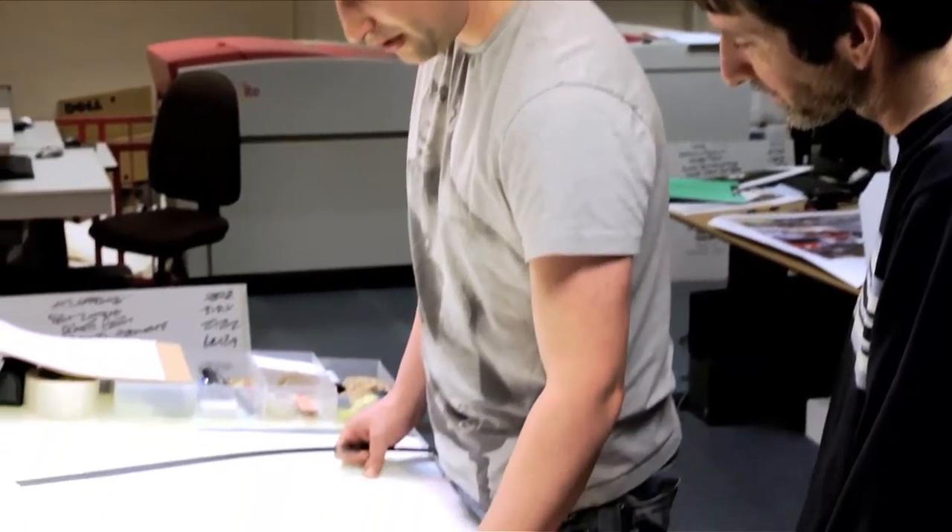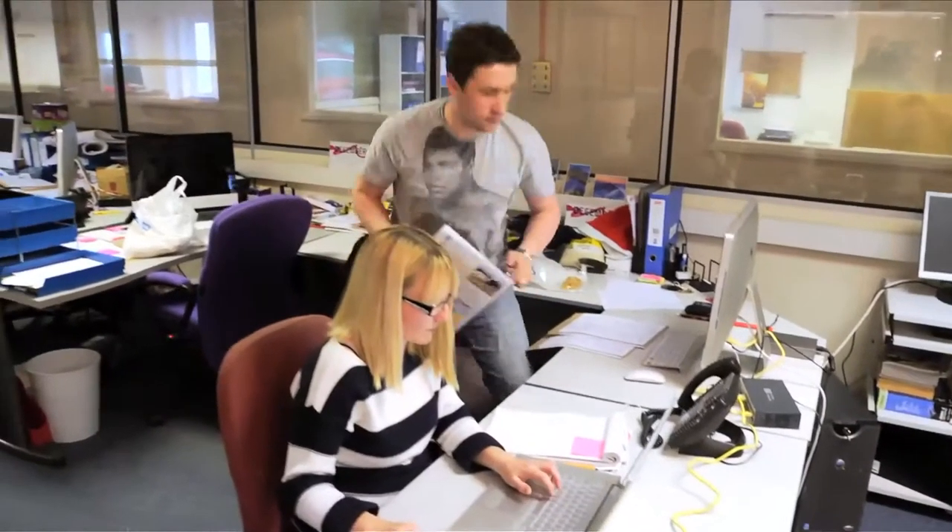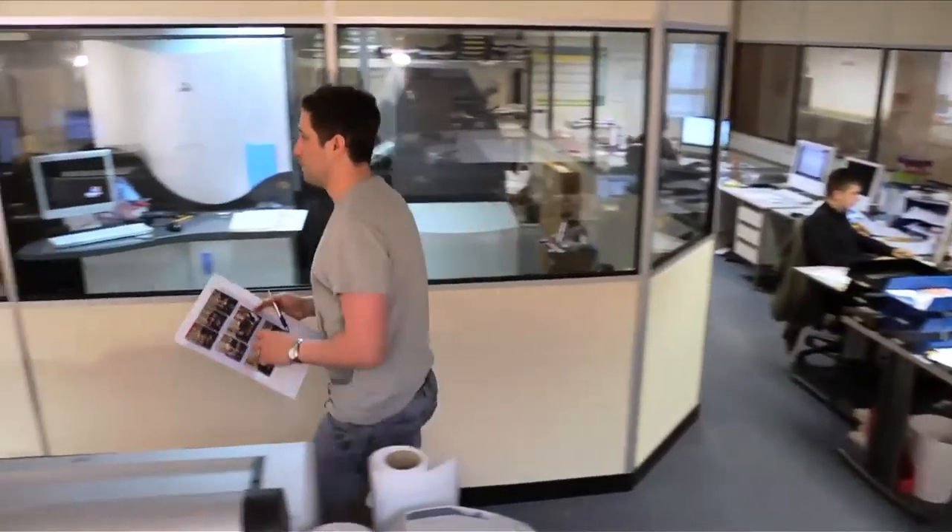Once we receive your files they will be checked and we will create either a hard copy proof or a PDF proof, so you know exactly what you are getting before printing goes ahead.